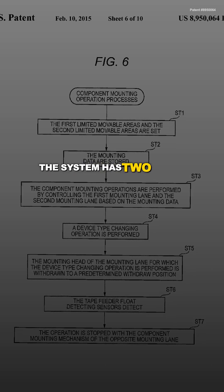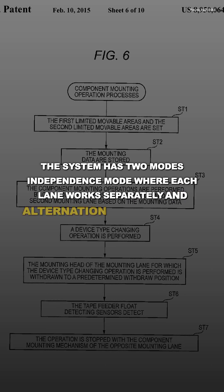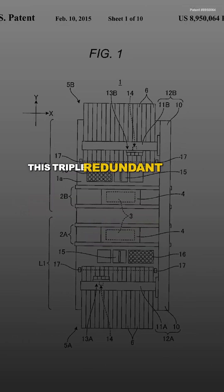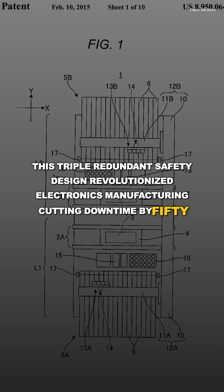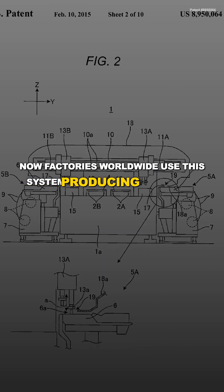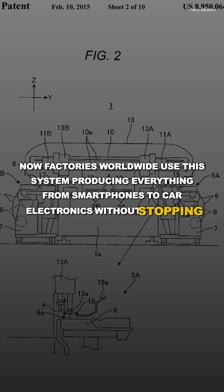The system has two modes: independence mode, where each lane works separately, and alternation mode, where they share tasks. This triple redundant safety design revolutionized electronics manufacturing, cutting downtime by 50%. Now factories worldwide use this system, producing everything from smartphones to car electronics without stopping production.